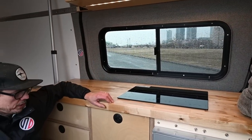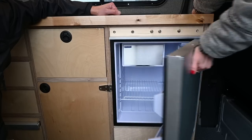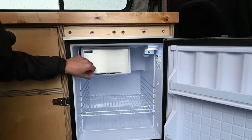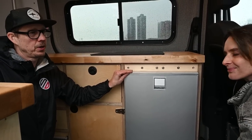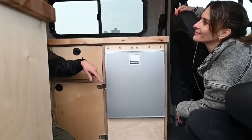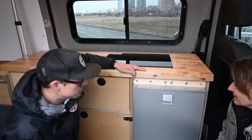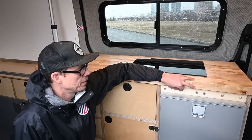We chose the Isotherm refrigerator, a 2.5 cubic foot unit — it's just beautiful looking. This is where I put my champagne, and it has a small freezer as well. We went with the AC and DC version so it can run off shore power when you plug into the 15-amp plug. Above the refrigerator, it was really important to have a switch panel that felt basic but good. There are only four switches: two for the bed, one for the roof LEDs, and one for the water pump.